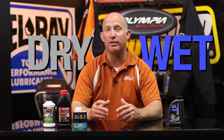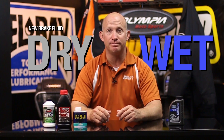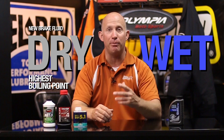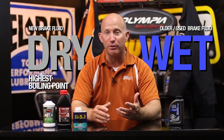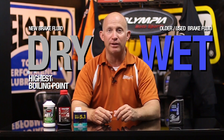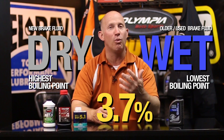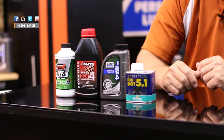The dry boiling point is the boiling point of the fluid when it's new, and no water has had a chance to absorb into it yet — that's when your brake fluid is going to work the best and its boiling point will be the highest. The wet boiling point is what results after brake fluid has become old and has absorbed a certain percentage of water. By DOT standards, that is 3.7%. Because the brake fluid has become part water at that point, the wet boiling point is actually much lower. DOT 3 has the lowest dry and wet boiling points and has been replaced primarily by DOT 4 in most vehicles these days.